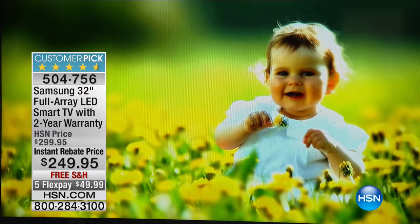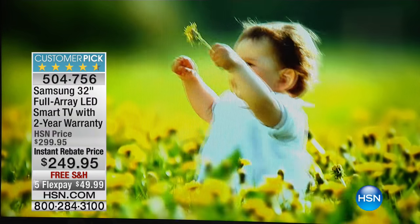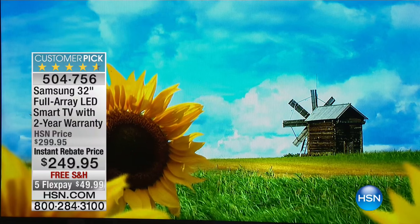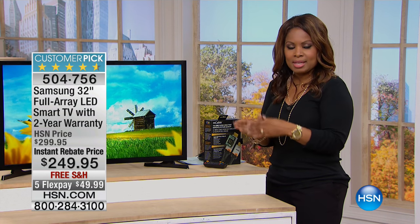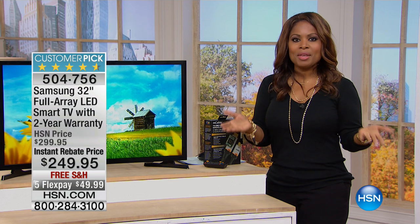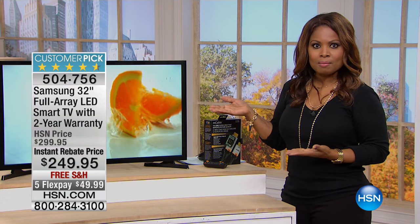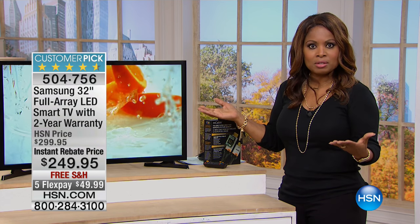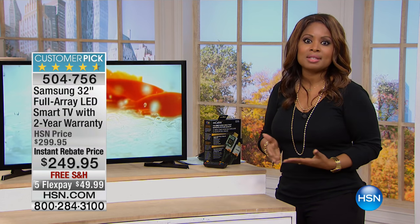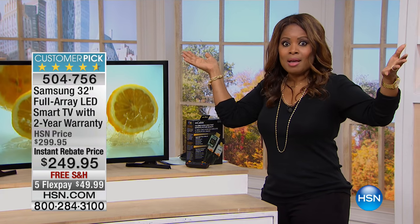That two-year warranty bodes well for the quality that Samsung is going to deliver because they're backing this up. Either way, you win — because in another week, you're going to have a nice television in your home. You can use this in any room because of the practicality of the 32-inch size. 32-inch TVs used to be the number one selling size. Now everybody's getting big TVs, but not every room needs that. In my home office I have a 32-inch TV; the room is kind of small. I don't need a big, humongous TV.